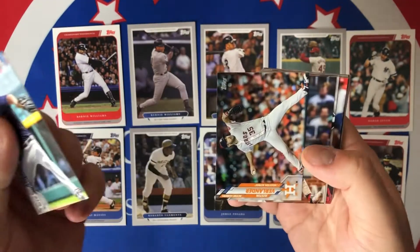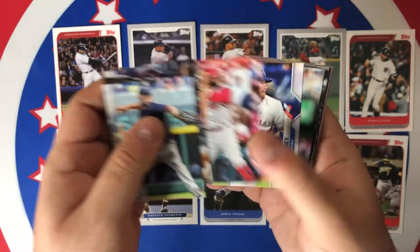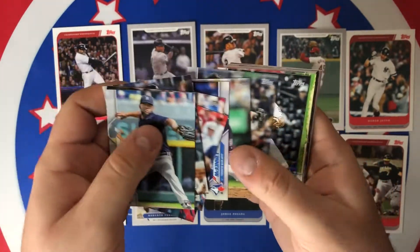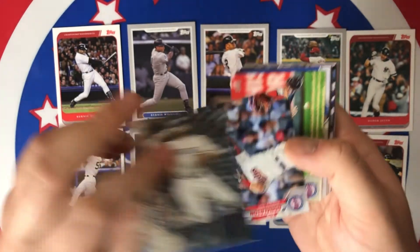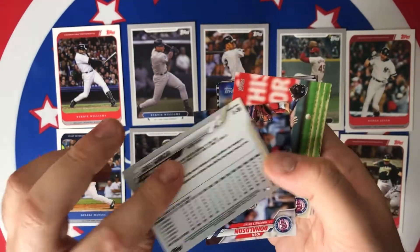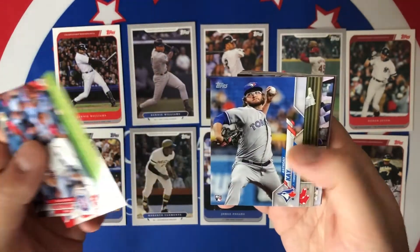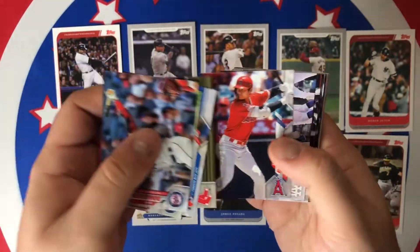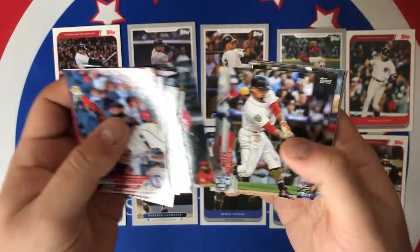Dario Agrazel, Albies, Cano, Manny Pina, Uraza, Billy McKinney, Anibal Sanchez, Austin Hedges, Greg Garcia. So just an example — this is actually from Update, so they did include Update as well. So Series 1, 2, and Update. It definitely tells you on the card what series it's from, so you don't have to go look it up or guess.